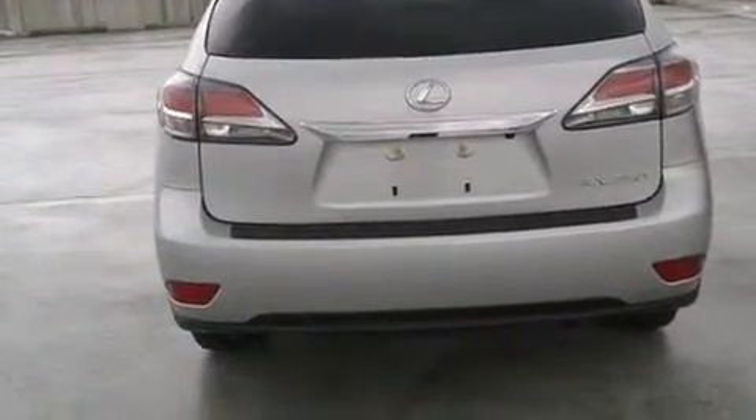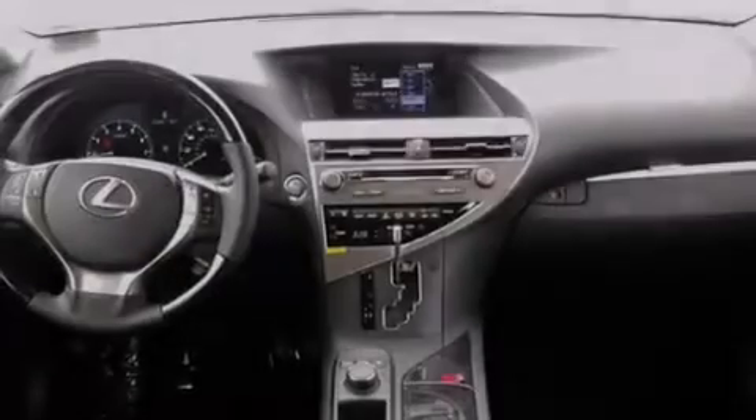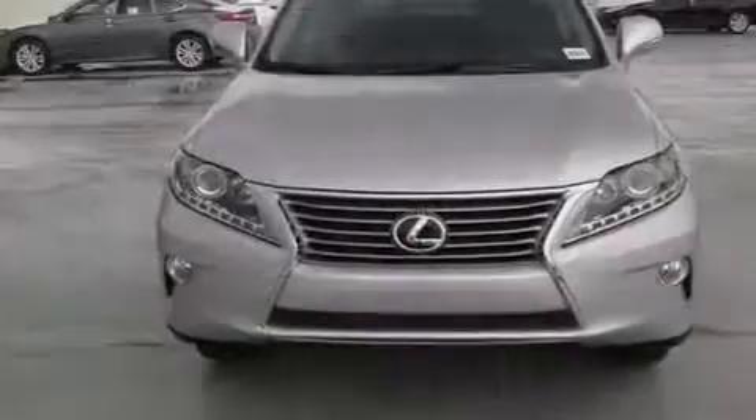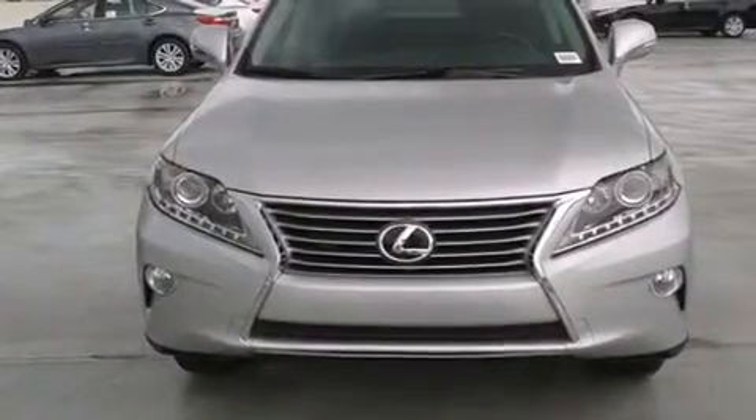This feature uses sensors located in the front and rear of the vehicle to indicate just how close you are to another vehicle or object, so you can back up and park worry-free.